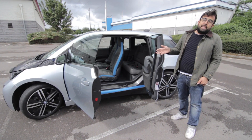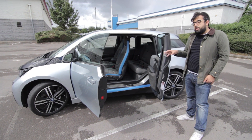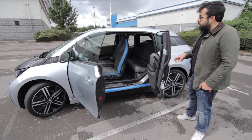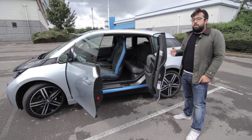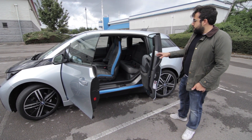Unlike some of the other cars we've tested, the i3 is built from the ground up to be an electric car, just like the Tesla. Whereas something like the Polo or the Zoe shares a chassis with another car, this one is all just electric.